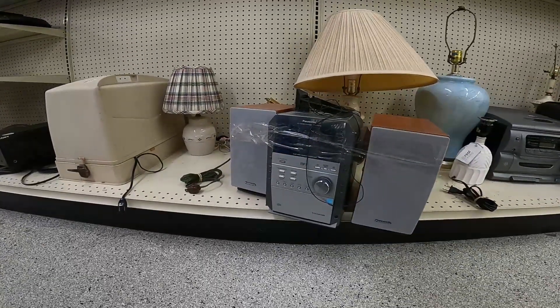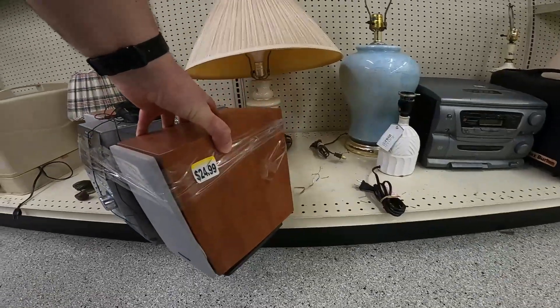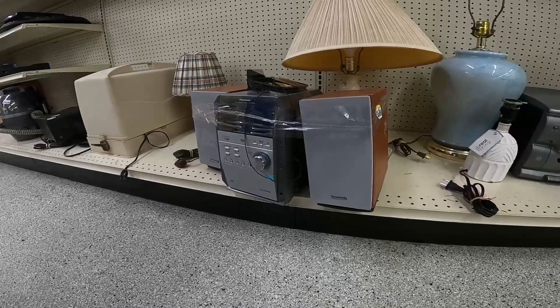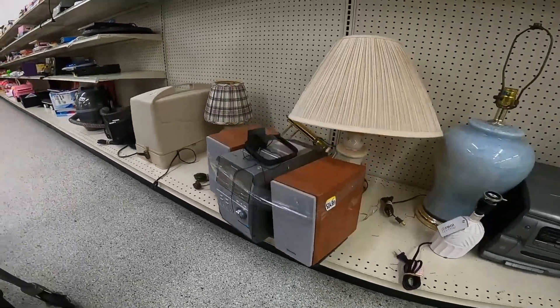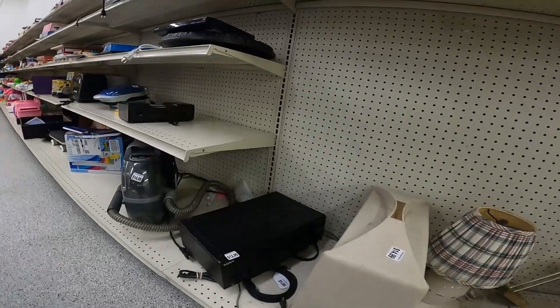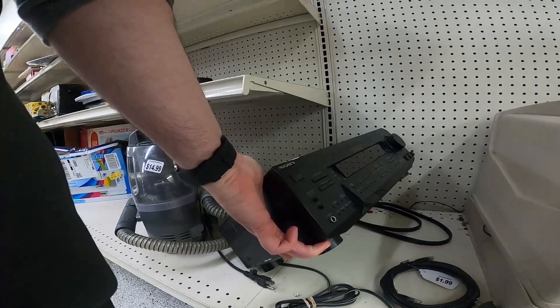We're going on to the next Goodwill. I see this Panasonic set here, $25. I don't want to buy that at first. But I come back and think, you know what, I have to buy this — it's in amazing condition, it's got the remote antenna. I can return it if it doesn't work. I can make good profit on it. So I did end up buying that.